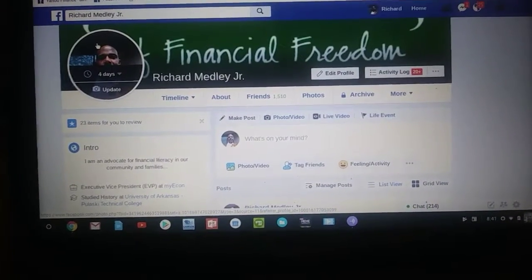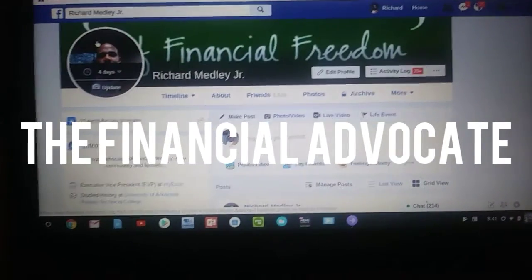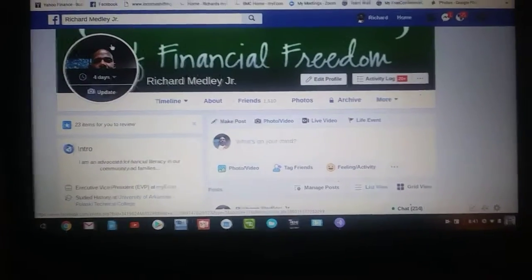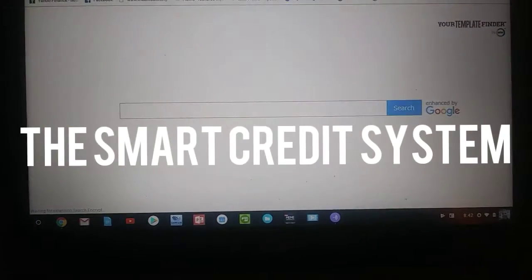Hello and welcome. This is Richard the Financial Advocate Medley, and today I want to give you a tour and preview of our smart money system with my econ.